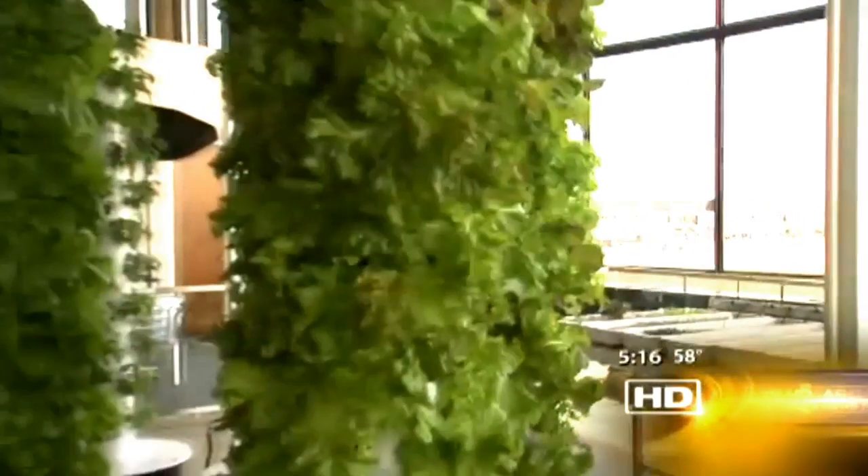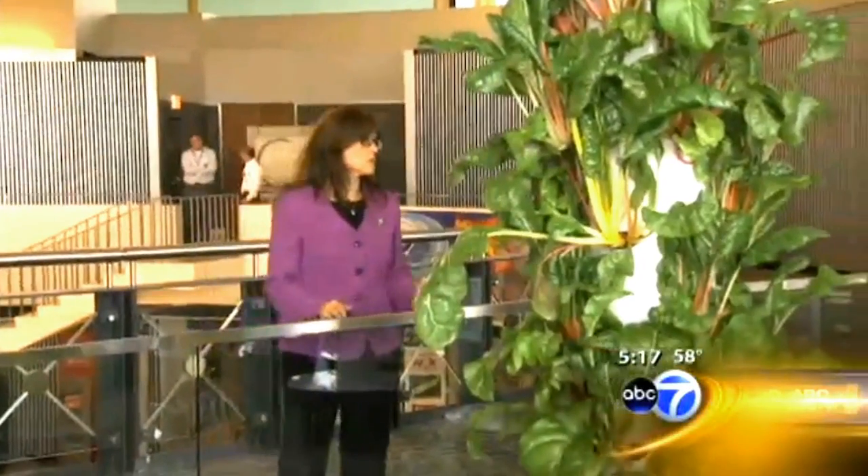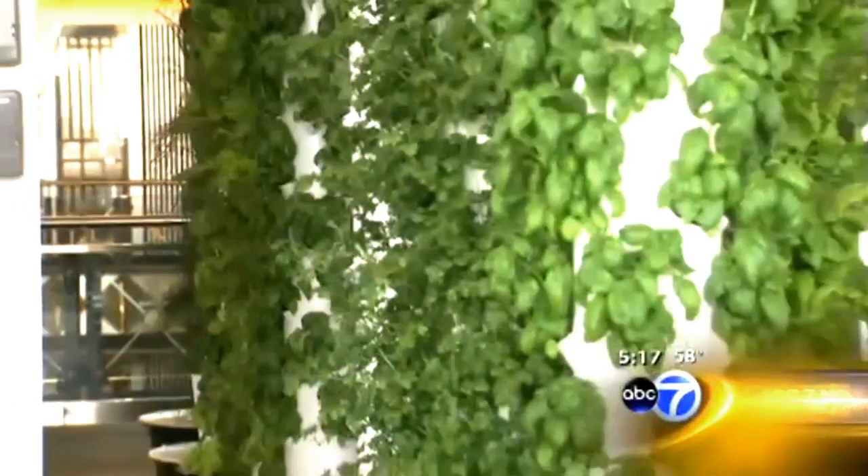The garden is tucked in the rotunda building, the area that connects terminals two and three. Aviation Commissioner Rosemary Andolino hopes it will become an oasis for weary travelers. It's a constant opportunity to cultivate, educate, and bring kind of a little tranquil area to the airport.